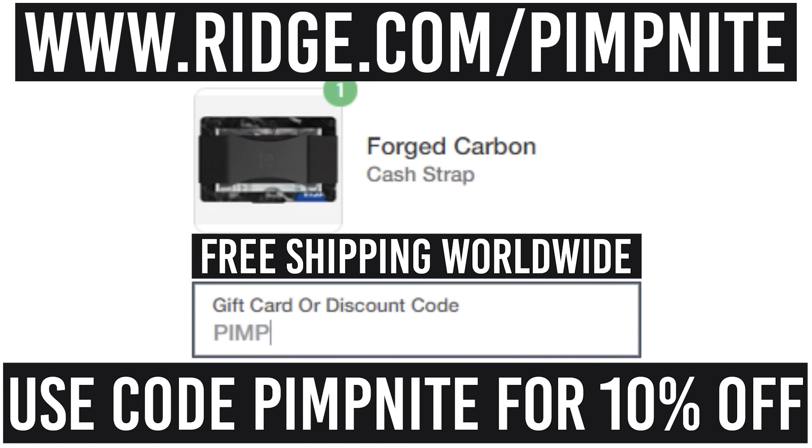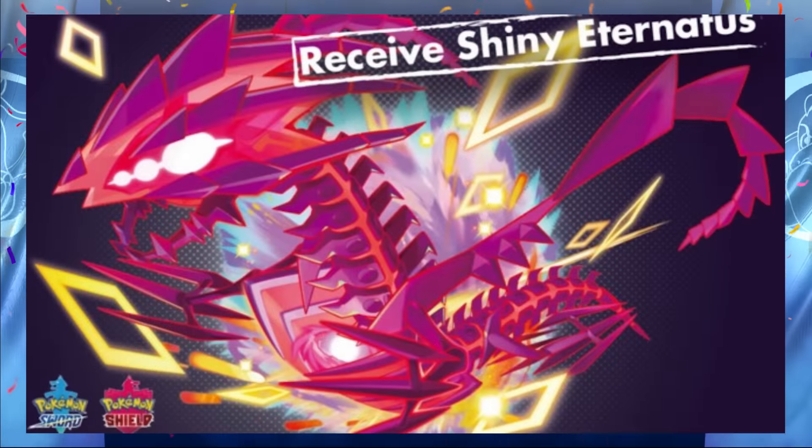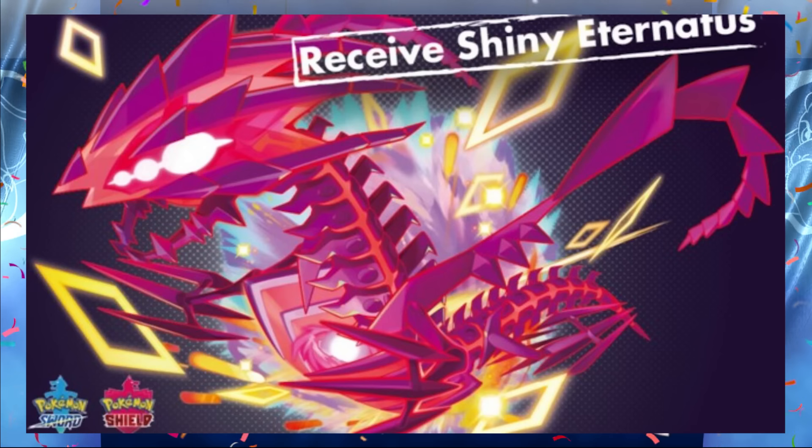That's right, Ridge.com/PipNight — use code PipNight, link in the description. Cheers to Ridge for the channel sponsor. What's up, it's your five days video with the full Eternatus team! Shiny Eternatus has just been released.